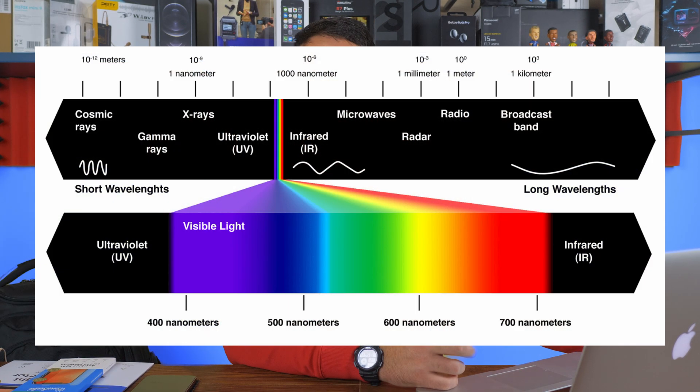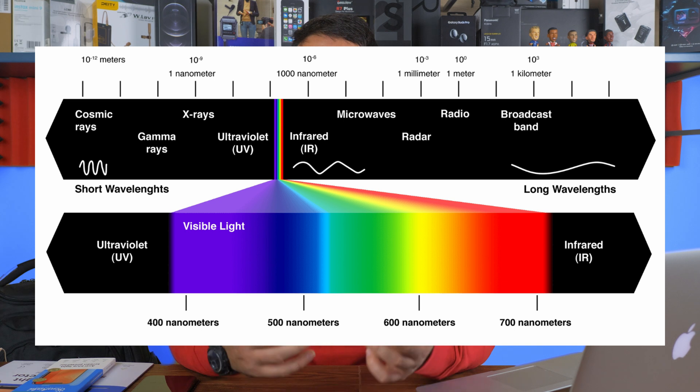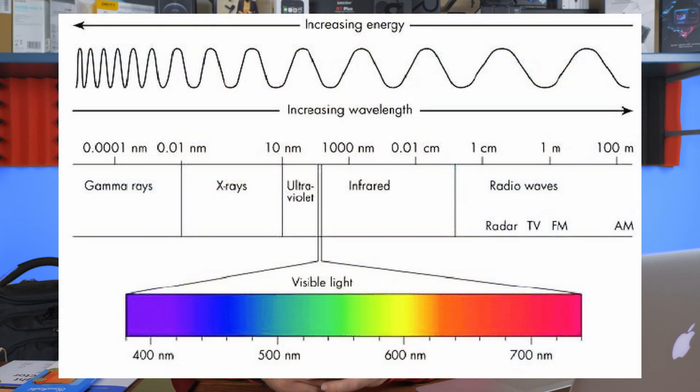First and foremost, what is blue light and why is it so bad? This color is found on the visible light spectrum at a segment between 400 to 700 nanometers. Each color in this spectrum differentiates in the amount of energy it carries, which is defined by the frequency of wavelengths. Blue light, in contrast to red light, has shorter wavelengths and hence carries a higher amount of energy, which is riskier and more damaging for our eyes.